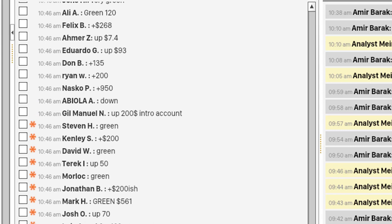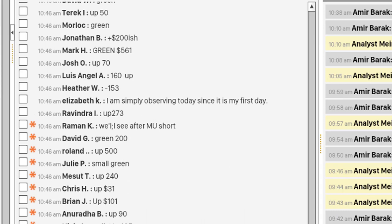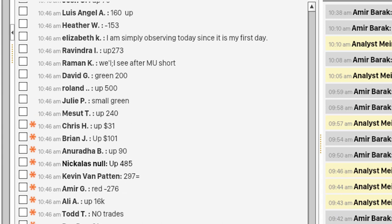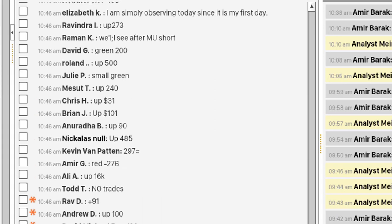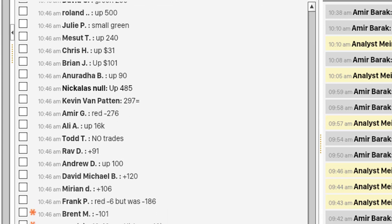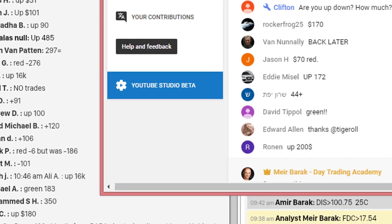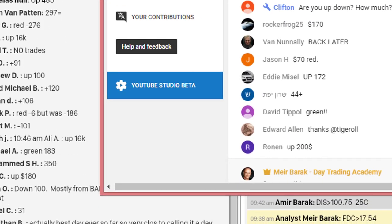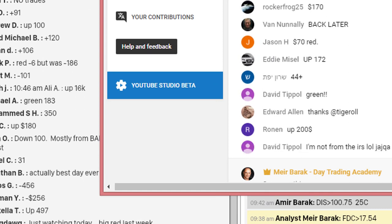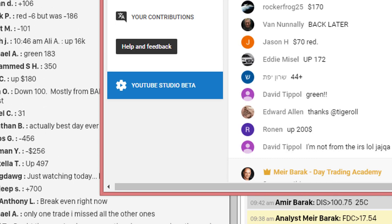That's my trading room — you can join us for a free 14-day trial, just click the link above. There are some winners and some losers. Ali's up 16K today — we're trading the same stocks. Every trade I take, I'm posting in the room. There's also a free YouTube trading room. Eddie's up $170, Ronen's up $200.